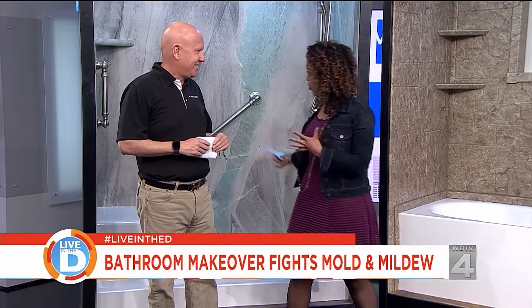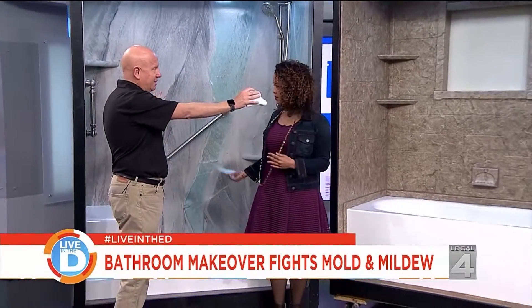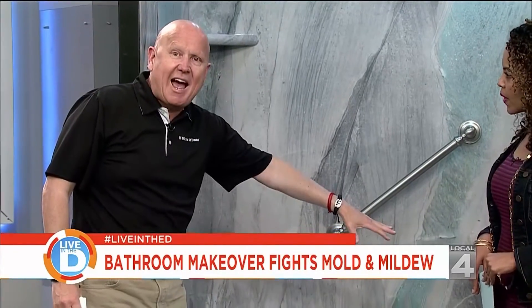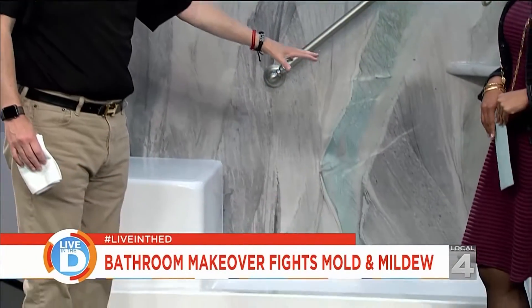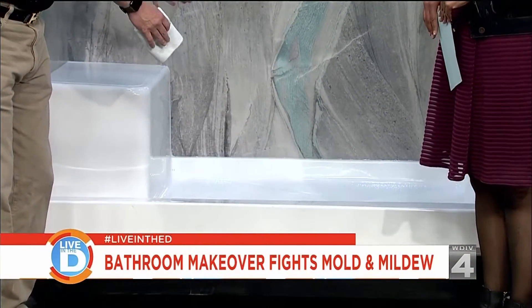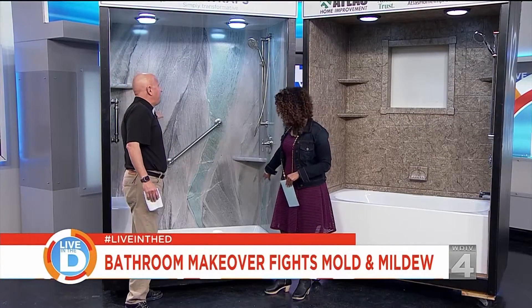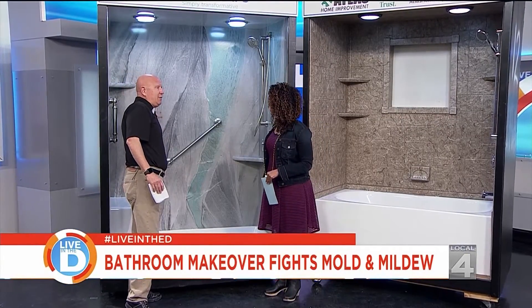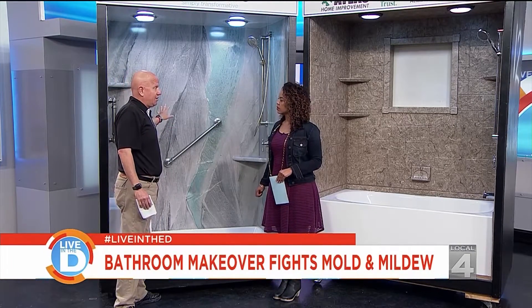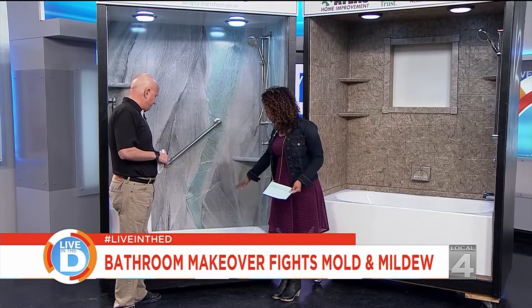We have two bathroom demonstration units for us today. This right here, just so we're clear, is the same size as a typical bathtub. So if you're in a house where you don't want a bathtub anymore, this fits right into the space of your bathtub. As you can see, this design is really, really cool — super popular, easy to clean, comes in hundreds of colors, so you have lots of options whatever you're looking for. Let's talk about the floor.